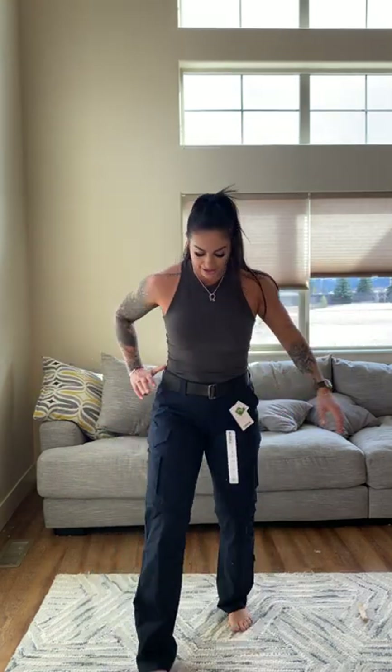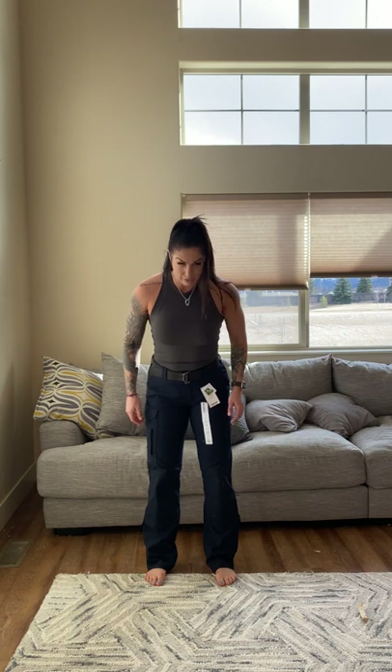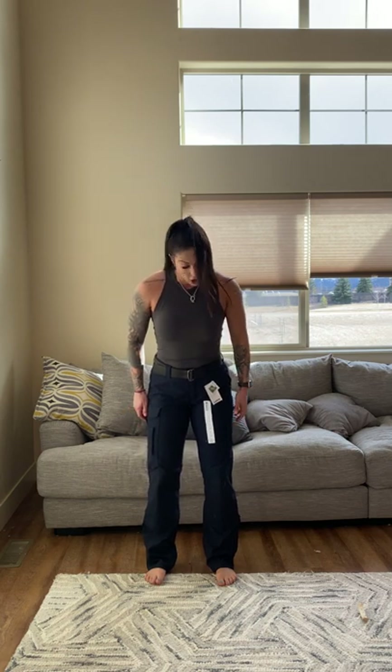Hopefully they'll wear in a little bit. Other than that, I do really like the length on these — they are extremely long, great if you are tall.